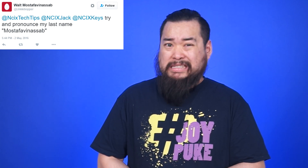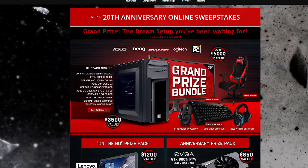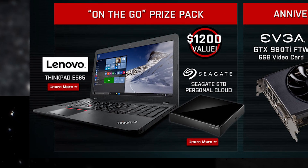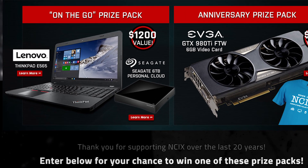In all the TechFare craziness and chaos, we forgot to mention the NCiX 20th anniversary online sweepstakes. The grand prize is a custom Blizzard NCiX PC, a bunch of Logitech Spectrum peripherals, a BenQ 35-inch curved LCD, and a DX Racer chair — that's over $5,000 worth of prizes. There's also an on-the-go prize with a Lenovo ThinkPad and Seagate 6TB Personal Cloud, plus an anniversary prize pack with a GTX 980 Ti For the Win edition from EVGA and an NCiX 20th anniversary t-shirt. Click the link in the description, follow the instructions to enter, it's open worldwide, and you get five bonus entries if you tweet it out. You have until May 15th.